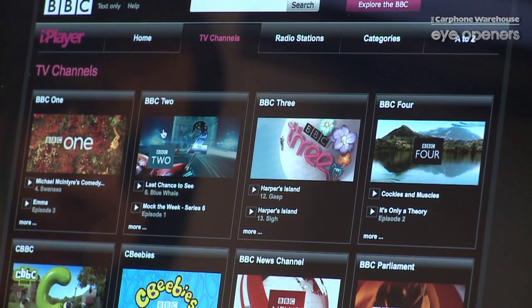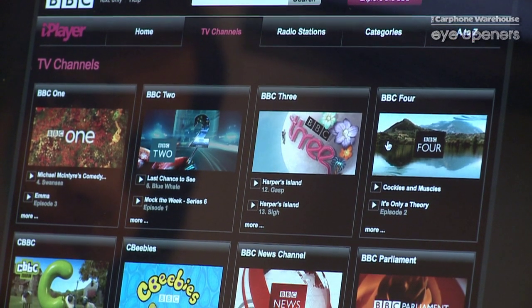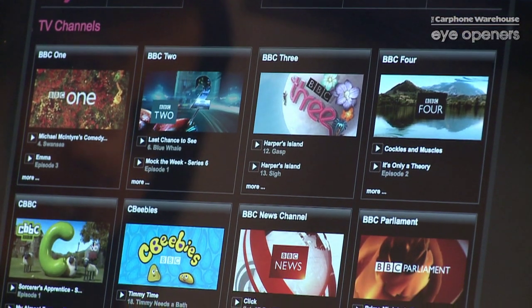Different TV channels — so at the top here, click on the different options and they're all listed there for you. You might have a child or you might have missed the latest news. Whichever one, you've got CBeebies there, you've got CBBC, you've got the news channels — so it's not just your standard BBC One to Three.